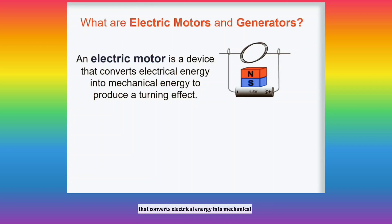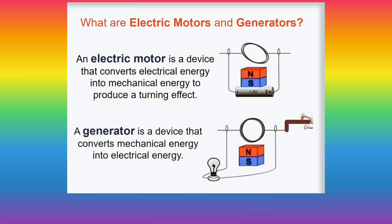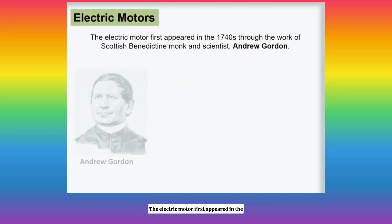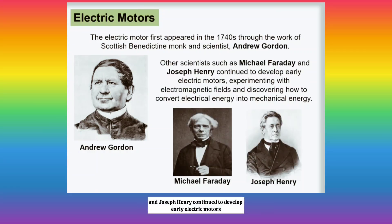What are electric motors and generators? The electric motor first appeared in the 1740s through the work of Scottish Benedictine monk and scientist Andrew Gordon. Other scientists such as Michael Faraday and Joseph Henry continued to develop early electric motors, experimenting with electromagnetic fields and discovering how to convert electrical energy into mechanical energy.